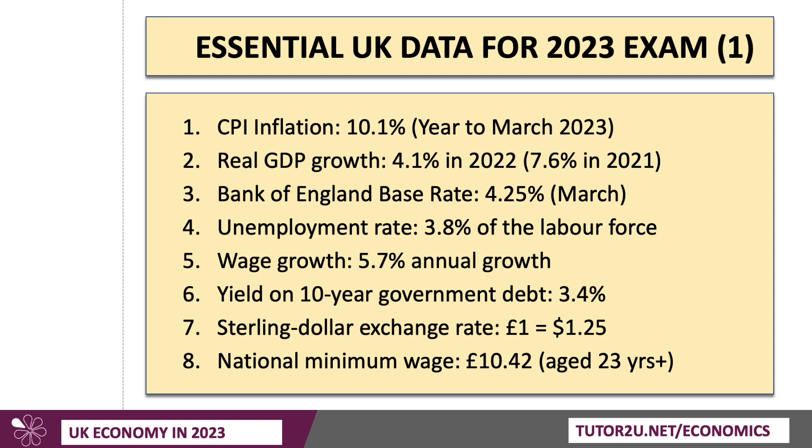Unemployment in the UK is low, both historically and relative to many other countries. It's lower, for example, than in Germany, which is 5.5%. The latest rate of unemployment is 3.8% of the labour force, and that figure has just nudged up a little bit in the last few weeks — signs, perhaps, that the impact of high inflation, falling real incomes, and slowing growth is now causing unemployment to nudge a little higher. How much further will unemployment rise this year? Will it rise above 4%? Probably 5%, I think, is less likely.